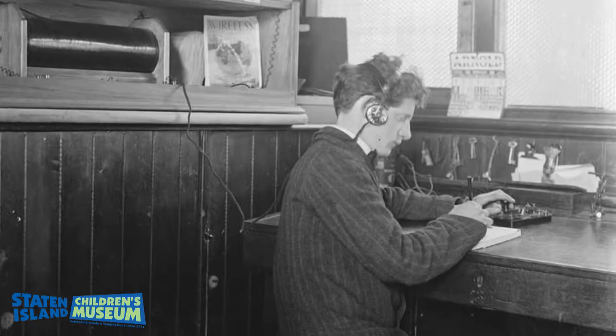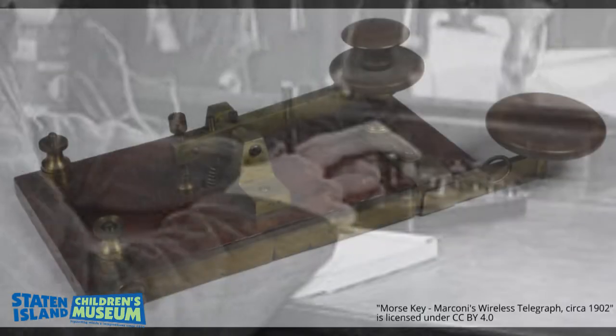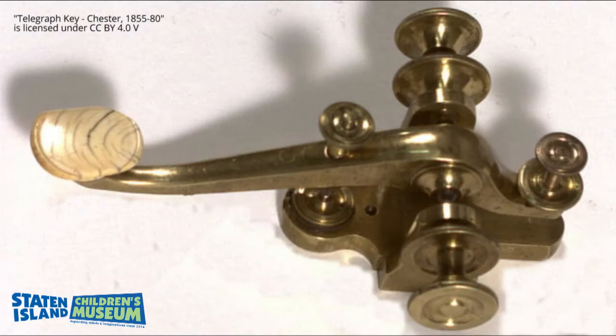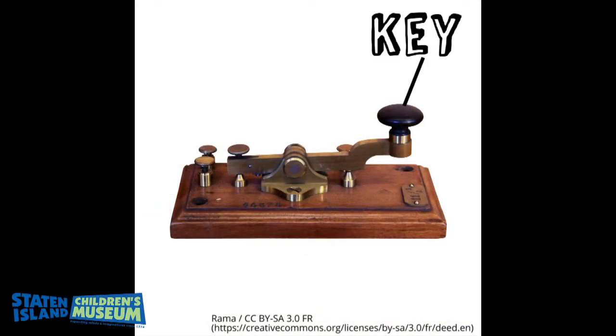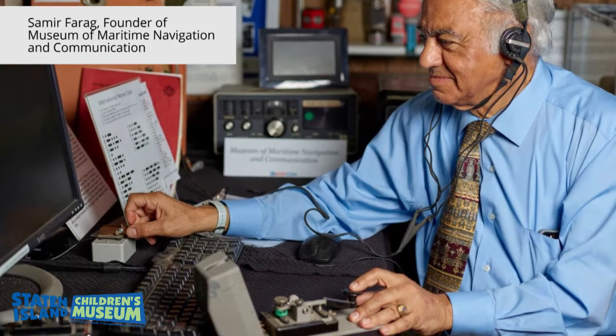So what is Morse code? Morse code is a language that explorers use to communicate or talk using an invention called the telegraph. Before telephones, people used the telegraph to send messages over long distances. They would press the key to create short and long marks, or dots and dashes, that make up letters and words in Morse code.